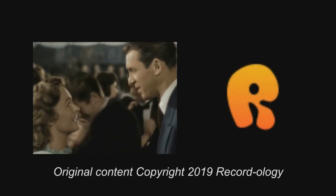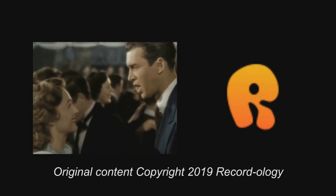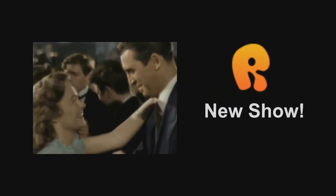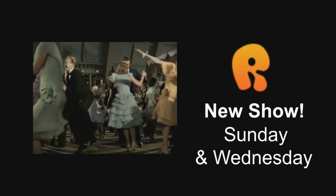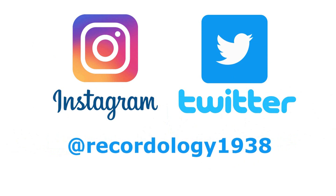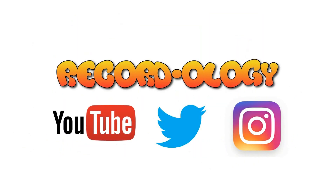I'm not very good at this. Neither am I. Thank you for watching Recordology. Stay tuned for a new show every Sunday and Wednesday. Don't forget to hit subscribe and check us out on Instagram and Twitter. You're wonderful.